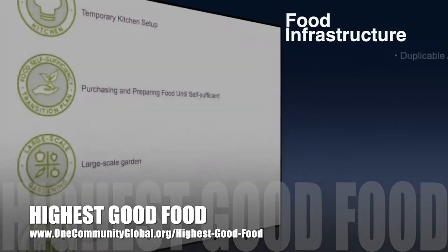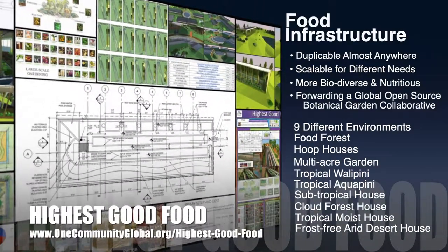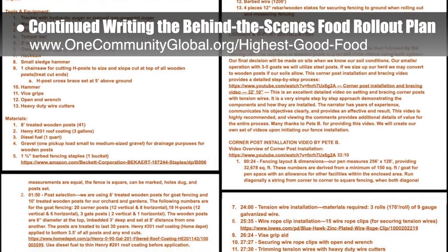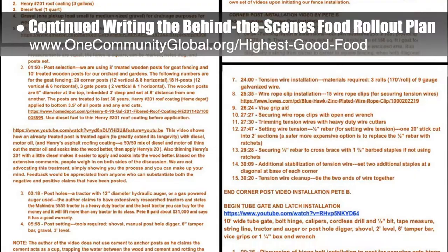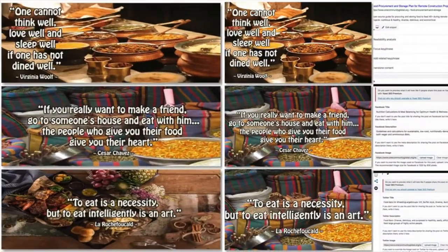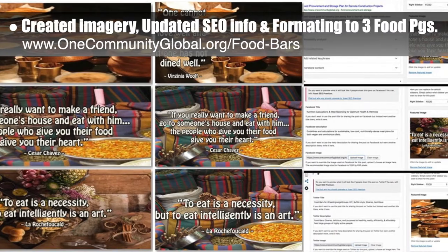One Community's approach to highest good food is duplicable almost anywhere, scalable for different needs, more biodiverse and nutritious, part of forwarding a global open source botanical garden collaborative, and includes nine different free-shared and duplicable growing environments. This week the Core team continued writing the behind-the-scenes narrative in the detailed food rollout plan and continued research for goats and gate installation — including detailed review of two podcasts from Dr. Kara Shepard covering winter goat keeping and a listener Q&A, plus an excellent tube gate and latch installation video by Pete B. The Core team also worked on the food procurement and storage, sustainable food nutrition calculations, and food bars pages — creating header and social media imagery, updating SEO information, and starting to standardize the formatting.